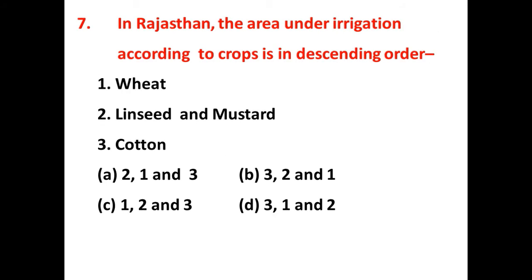In Rajasthan, the area under irrigation according to crops in descending order — which crop is considered the most irrigated in Rajasthan? The answer is C: wheat is the most irrigated crop in Rajasthan, followed by linseed, mustard, and cotton.